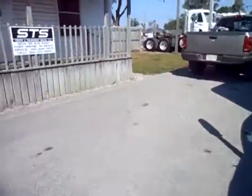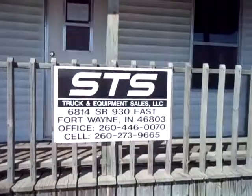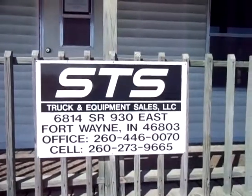There's a set of ramps over here on this side. The fuel tank is not all blistered and rusted — very, very good condition. There's your steer tire; I would guess 90% rubber on that. Folks, give us a call here at STS at 260-446-0070.